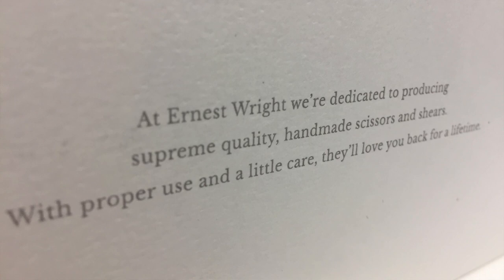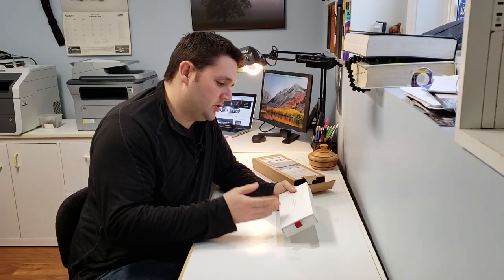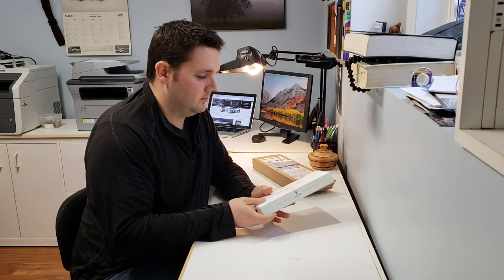Turn this around — it's very nice packaging. At Ernest Wright, we're dedicated to producing supreme quality handmade scissors and shears. With proper use and a little care, they'll love you back for a lifetime. Someone once said that these scissors are probably the only scissors you could actually give as a wedding present.